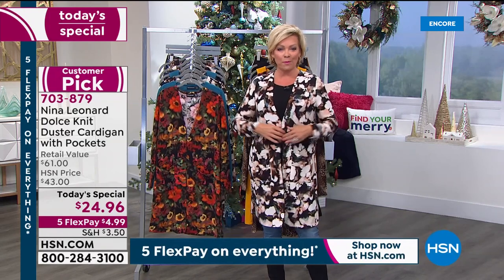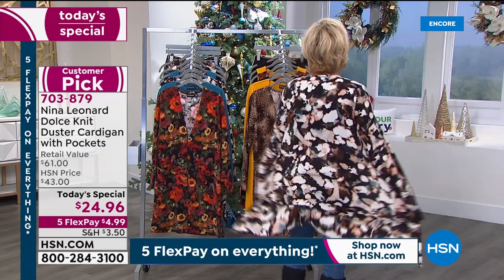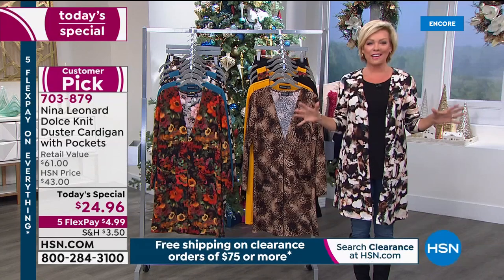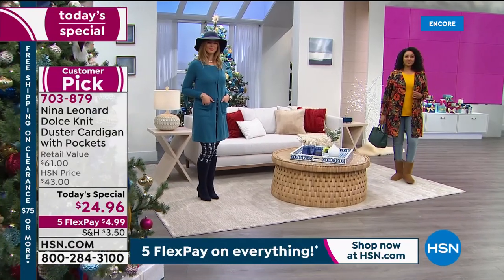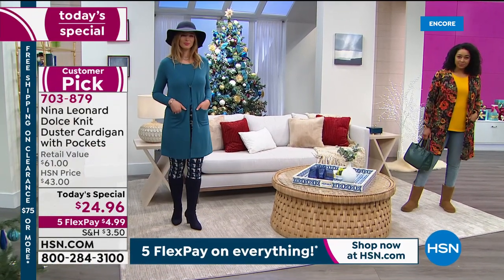With the nice deep pockets and this front little tab closure, you can wear it open or closed. You'll love how light it is but still how warm it is — that's what layering is all about. We have limited time during this big clearance event, so I'm going to introduce you to the president of the company — Kate Vandell is joining us on Skype from the freezing temperatures of New York.